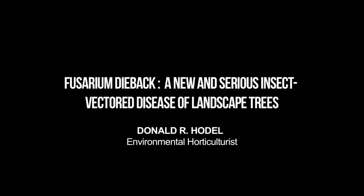Our next and final speaker in this session on describing the problem is Don Hodel, who's an environmental horticulture advisor in Los Angeles County.